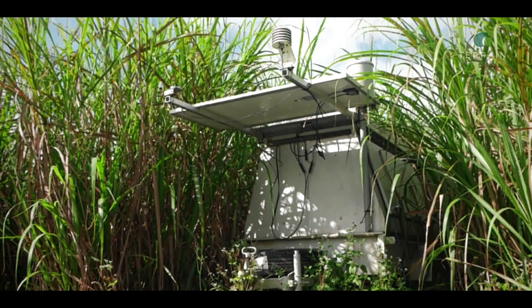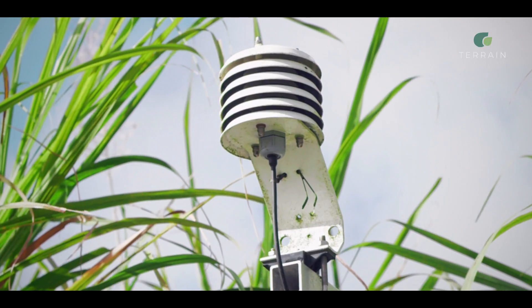This is one of many sites that we've got through the Tully and Johnson catchments where we monitor runoff water coming off paddocks, where we look at different management treatments and we measure how much nitrogen is coming off from the different management practices.